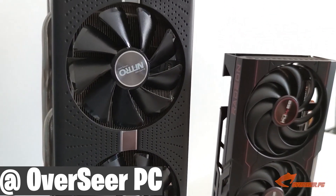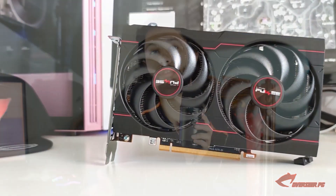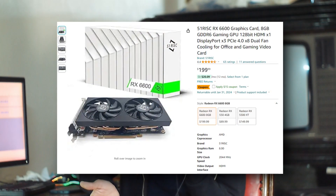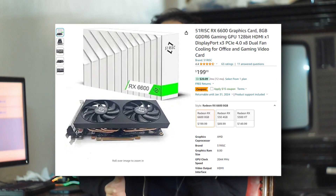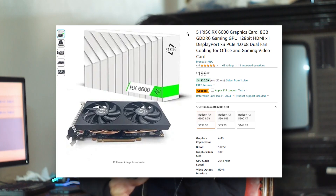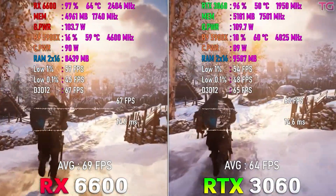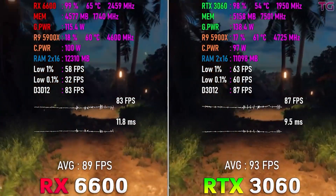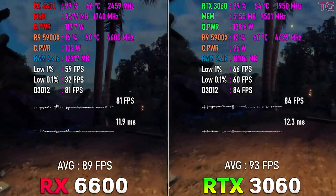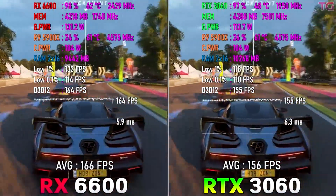The only brand new GPU I would recommend is the AMD RX 6600. I love this GPU — it consumes around 115 watts, which is way less for the performance you're getting. It's one of the best GPUs for 1080p gaming, comparable in performance to the RTX 3060, which goes for around $280 brand new. If you get the RX 6600 from AliExpress, it goes for around $180.